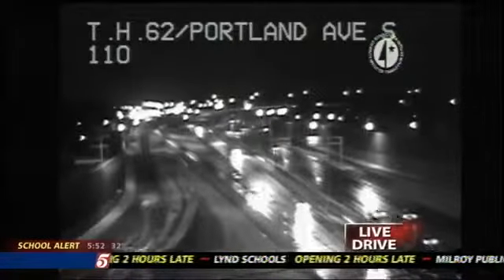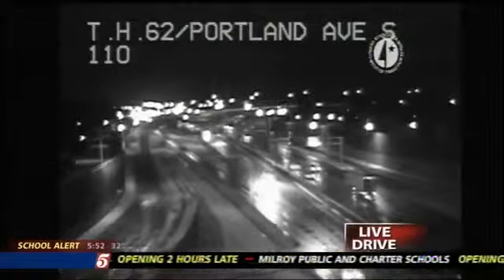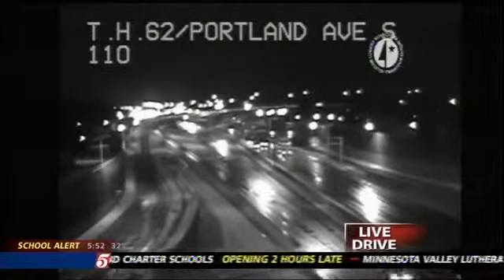Look at that at Portland — you can see how the highway is just shimmering in the headlights because it's wet. However, you'll suddenly come across lanes that aren't just wet; they're sloppy with that little bit of snow and a little slickness out there.